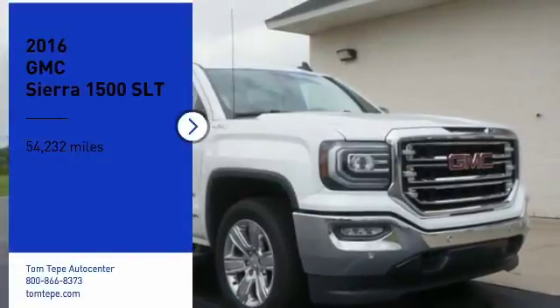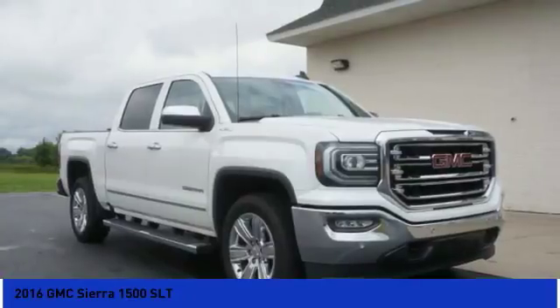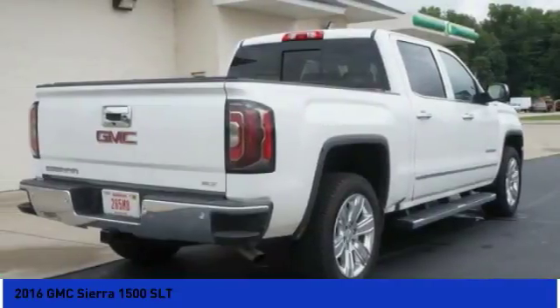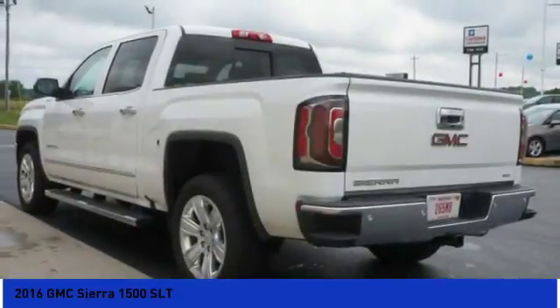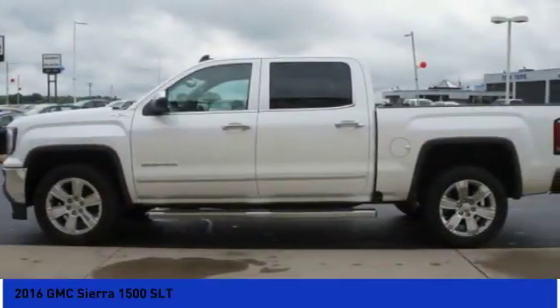Stop by and take a look at the 2016 Sierra 1500. The GMC Sierra is a full-size pickup with all the functionality you could expect. With multiple trim levels, the GMC Sierra provides a wide range of features for you to enjoy. Power and advanced technology can both be found in this fantastic truck.